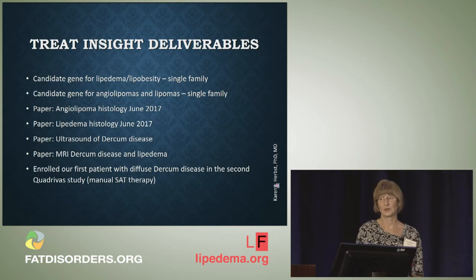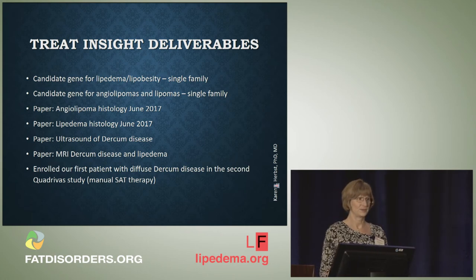These are the deliverables we're trying to provide for Dercum's disease from the TREAT program. We do have a candidate gene for a family with Lipoedema and lipobesity. We have a candidate gene for angiolipomas and lipomas from a single family, and it's a really cool gene. We're hoping to get two papers out written by June — on angiolipomas and the histology of Lipoedema — as well as a paper on ultrasound of Dercum's disease and a paper on MRI of Dercum's disease and Lipoedema. We enrolled our first patient with diffuse Dercum's disease in the second quadriva study to see if she would see any improvement in her tissue.